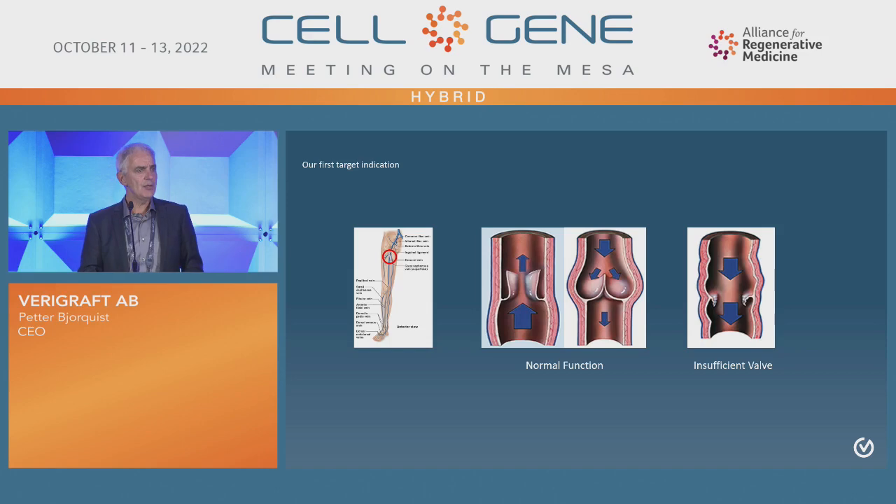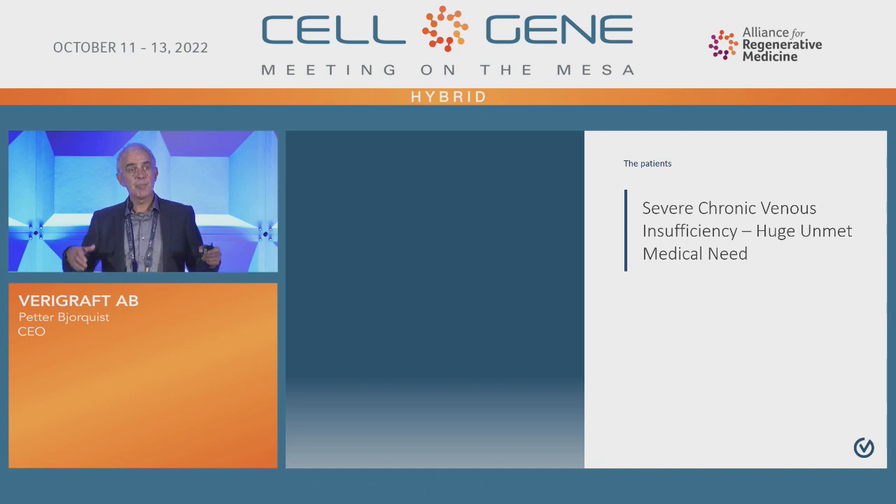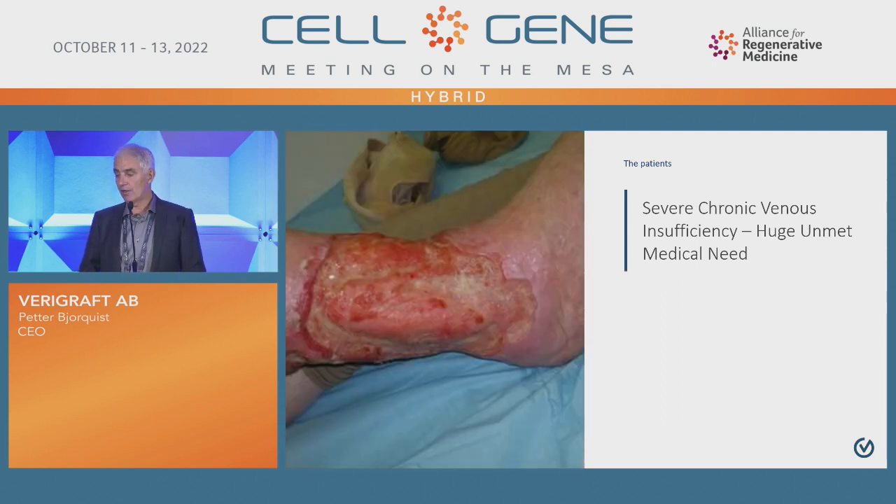Unfortunately, in Europe and the US there are more than 2.2 million patients with something called chronic venous insufficiency — a disease caused by these valves failing. The blood then flows down to the feet all the time, and patients experience swelling, a lot of pain, and often something called heavy legs. Gradually and unfortunately, leg ulcers are formed due to these increased pressures down to the feet.